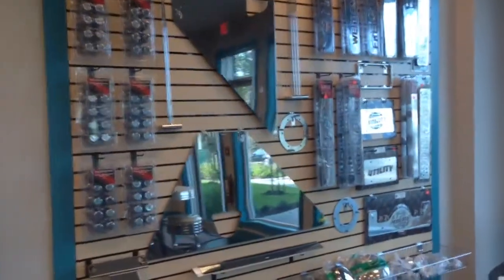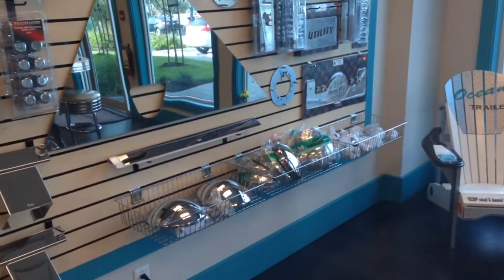Plenty of chrome goodies to dress up your rig, from truck mud flap weights right to your trailer, wing plate covers — just the extra stuff to make it nice and shiny.